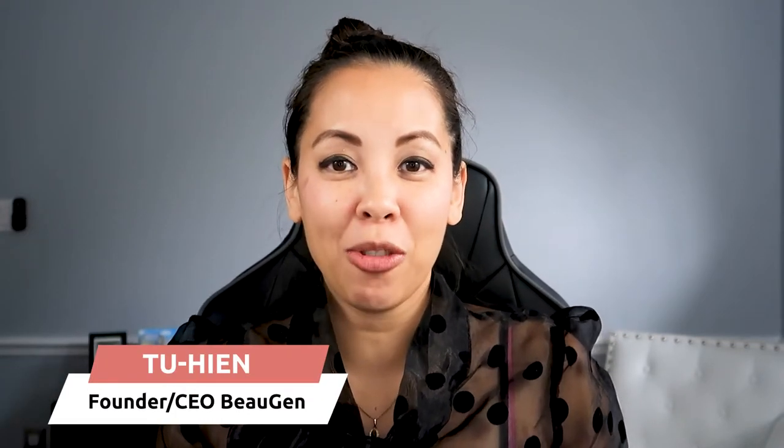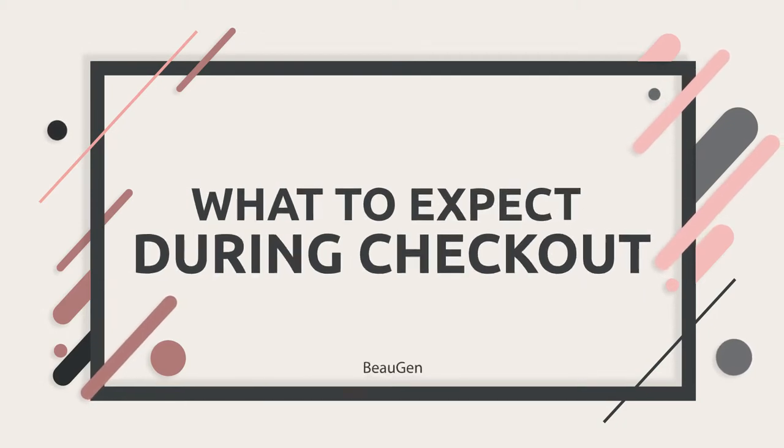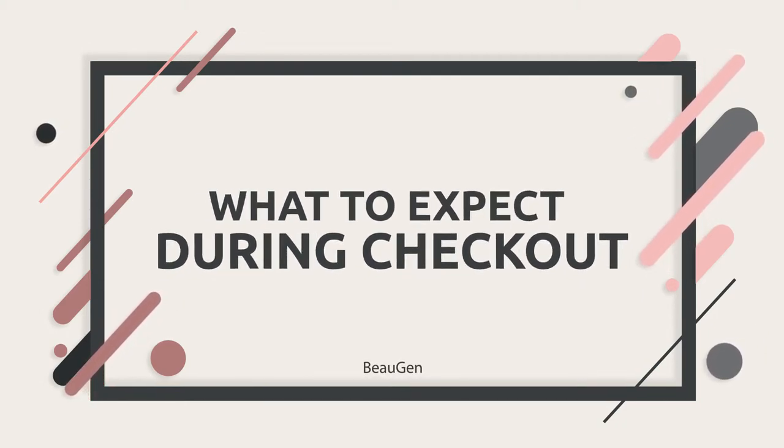Hey Mamas! My name is Huyin and I'm the founder and CEO of Bojen. In this video I'm going to walk you through what to expect at checkout and our simple checkout process, and explain some of the perks of shopping at Bojen.